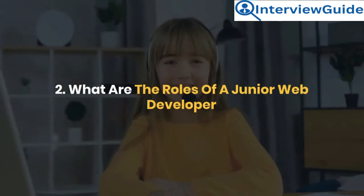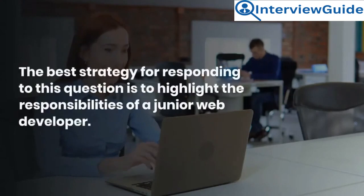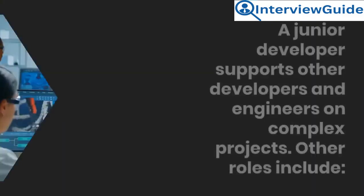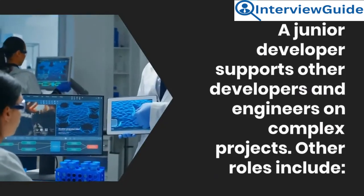Question 2: What are the roles of a junior web developer? The employer asks this question to test whether you are aware of your duties should you be hired for this role. The best strategy for responding is to highlight the responsibilities of a junior web developer. Sample answer: A junior developer supports other developers and engineers on complex projects.